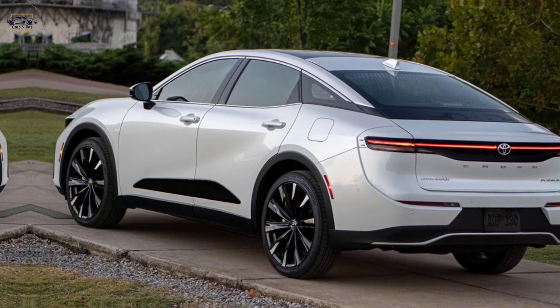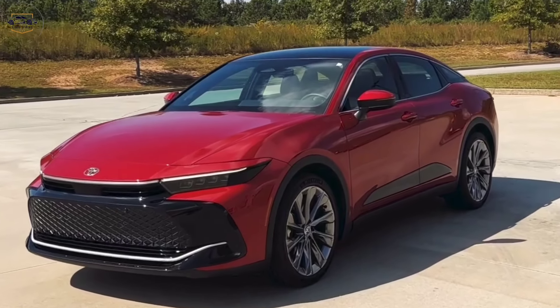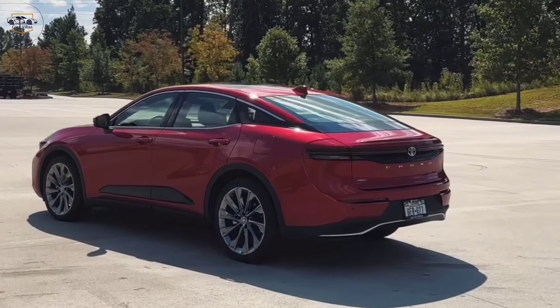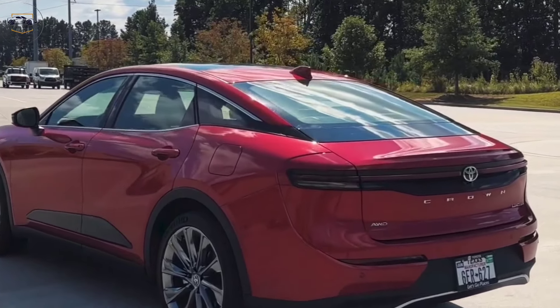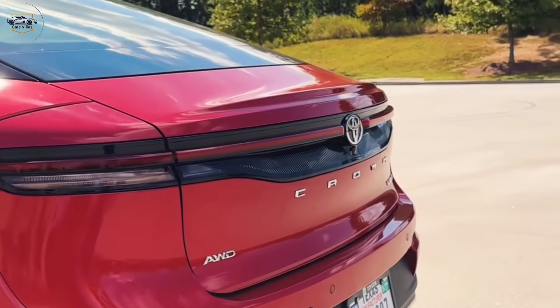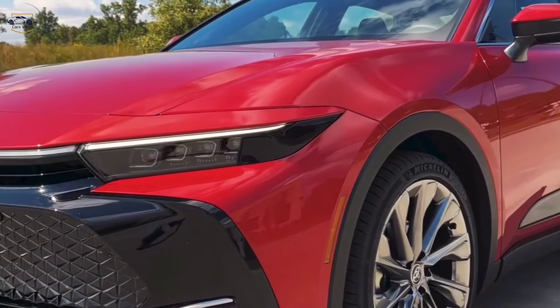Thanks for joining us on a tour of the 2024 Toyota Crown. If you liked this video, be sure to give it a thumbs up and subscribe to Cars Villas for more exciting car content. Let us know your thoughts about the new Crown in the comments below. And if you're interested in learning more about the Crown or any other Toyota vehicle, head over to your local Toyota dealership for a test drive.